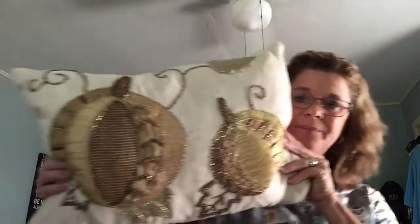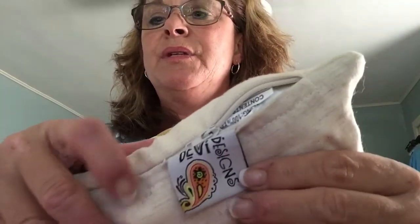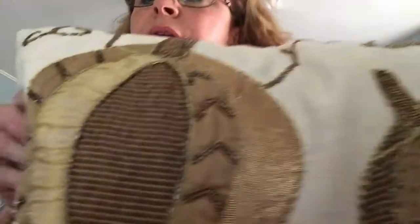Alright, so to get this video started, the first piece is absolutely gorgeous — it's a pillow, a very nice pillow, and I paid $3.99 for it. It's made by Devil Designs and it has a little zipper in it so you can take it off and wash it. It feels like it's made out of linen material with beading on it, and the beading looks really, really good.